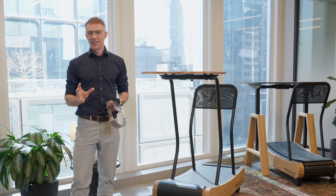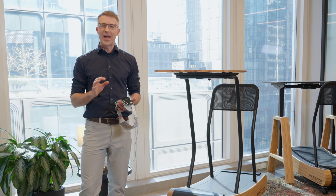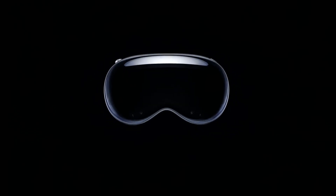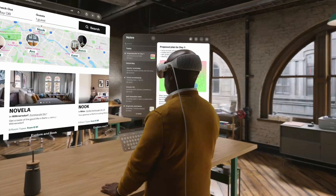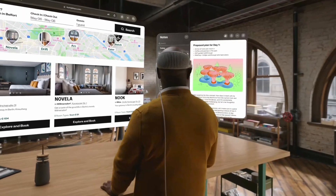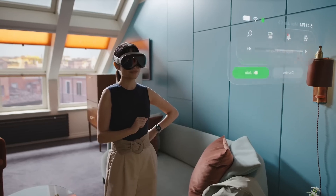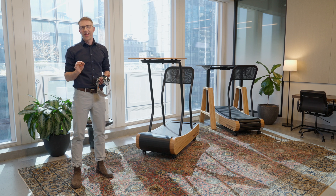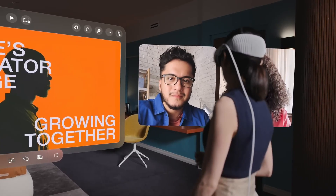Let's start our review with a limitation that the Apple Vision Pro currently has: Apple does not really want you to walk. You might remember the scene from the trailer during the launch of the product — they had a standing desk and different windows placed around the user. There's a reason they were standing there. While they were perfectly able to place everything where it needs to be, they cannot really move, because the windows will stay where you place them.